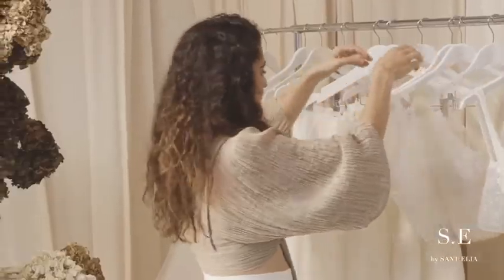Hi, I'm Stephanie. I'm the director and designer of Sant'Elia and I'm here to talk to you about our new range, SE by Sant'Elia, which is based on bridal separates.